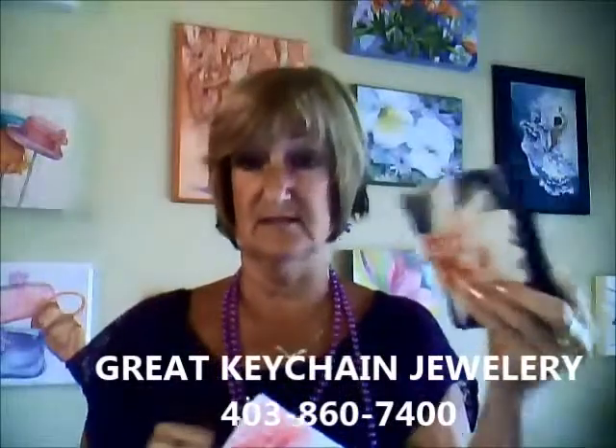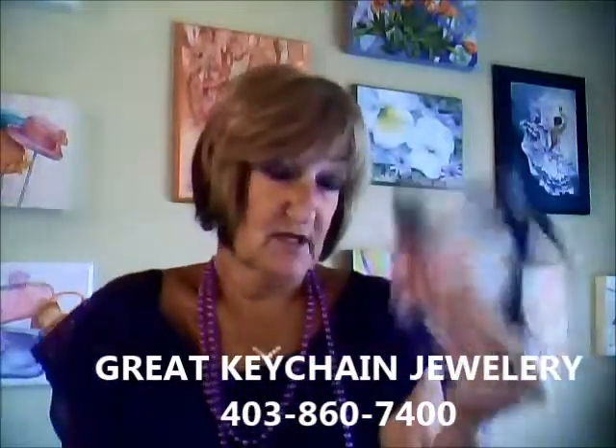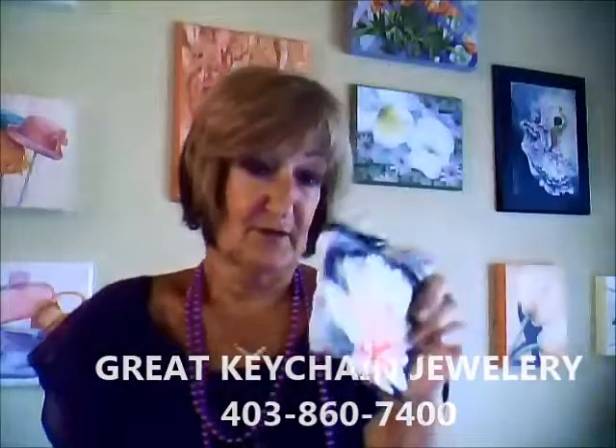I put them on the keychain so I don't have to drag a big purse inside the store. As long as you don't lose your keys, you're not going to lose your credit card, your debit card, or any of your cash. I even keep my business cards in here.